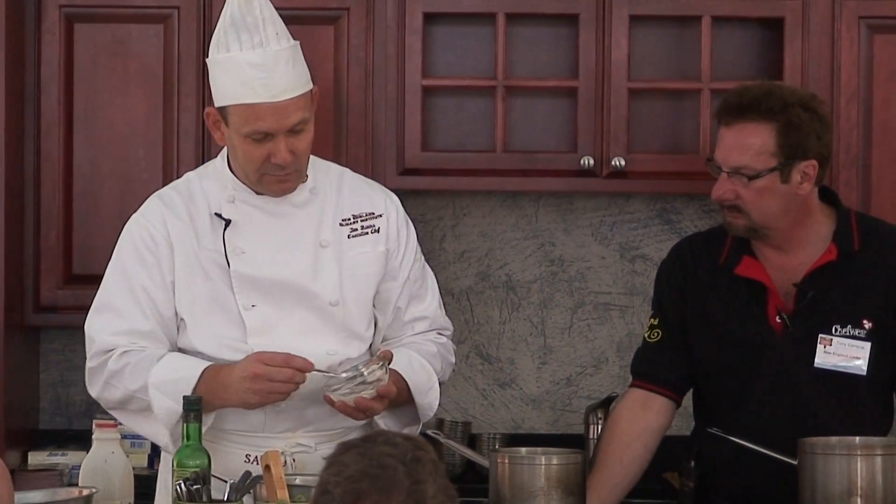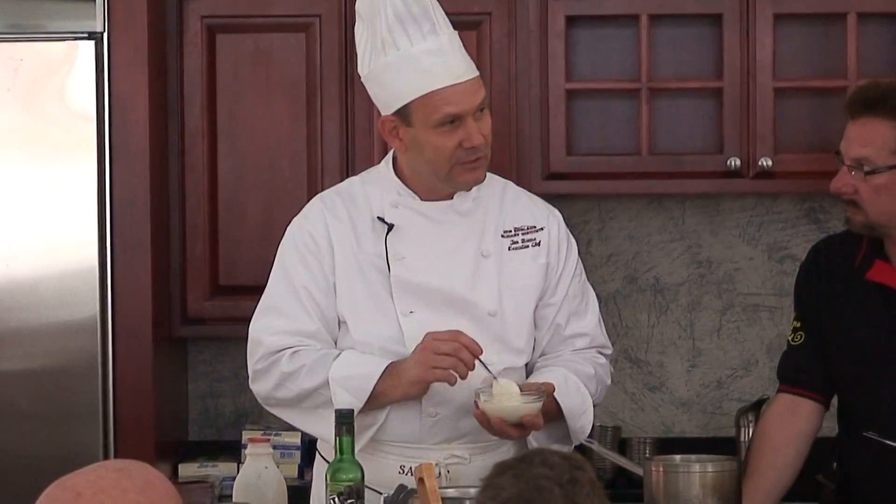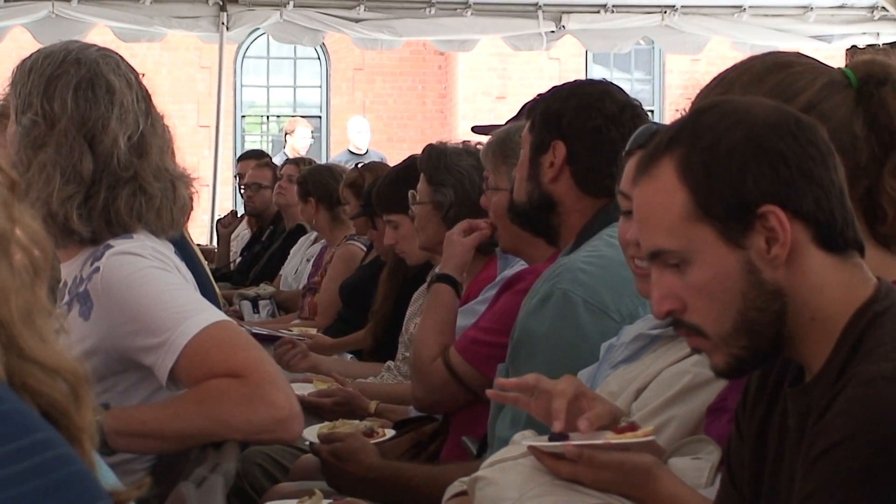What I have here is the beautiful creamy chèvre that Maud Butter and Cheese Creamery makes. It's one of my favorite cheeses — it's very versatile. I have some crème fraîche here, which is another one of Maud Butter and Cheese Company's products. They did sponsor this entire event along with a lot of other great people.